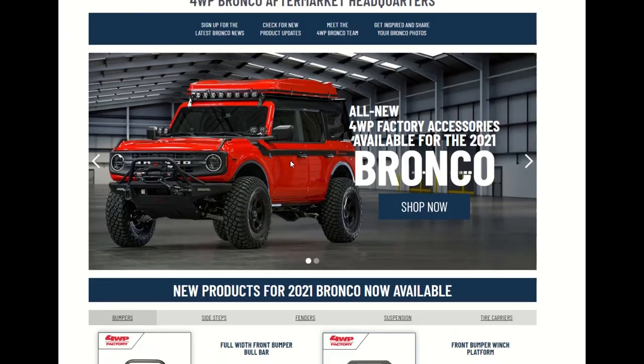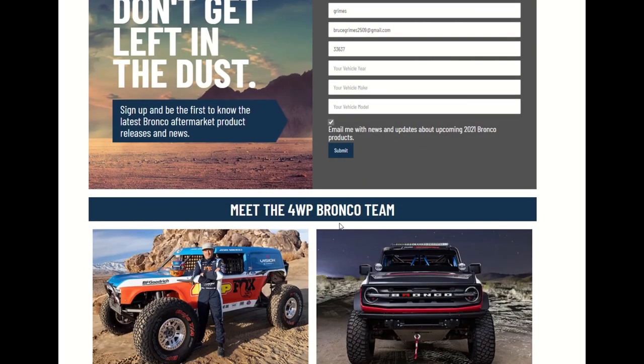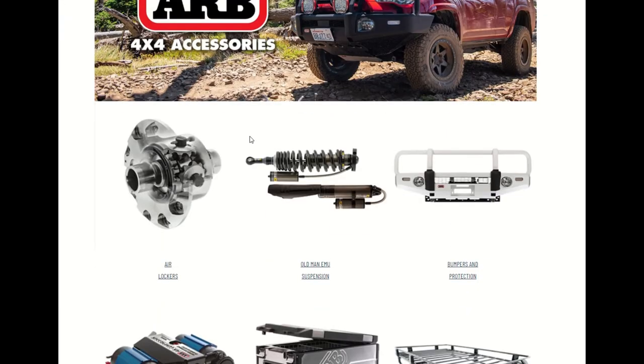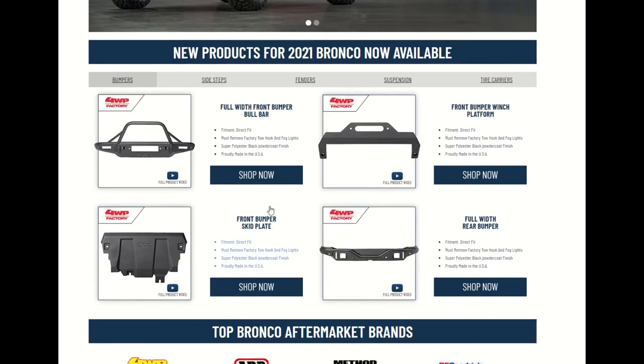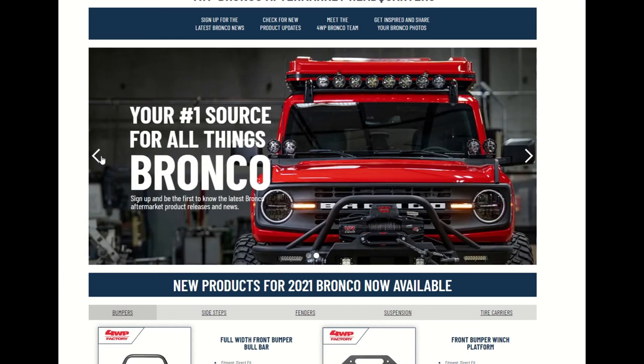Let's go back and see what else is out there. They've got top Bronco aftermarket brands — you've got ARB, Method Race Wheels, and BF Goodrich. We're not going to dive into ARB right now, but ARB does have some Bronco parts. We'll go back and visit ARB again. Right now we're talking about 4WP. This is ARB Automotive Reviews — thanks for coming by guys, thanks for perusing this site and seeing what's out there. Hopefully you guys can come on here, order some parts, and make your Bronco dream come true. ARB Automotive Reviews, thanks for stopping by.